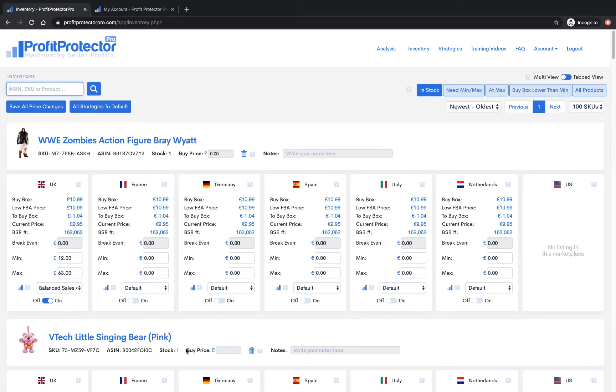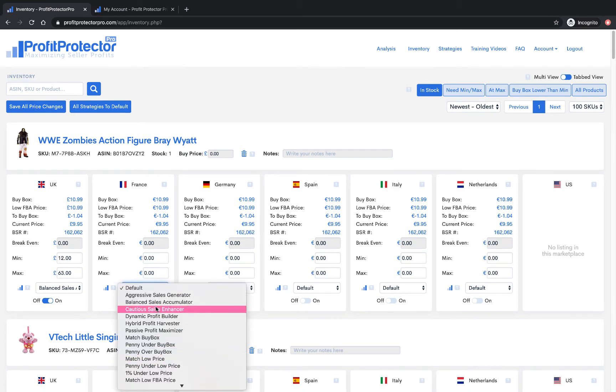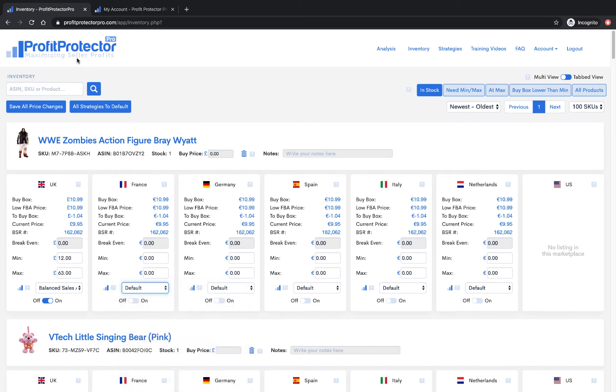You have the option to choose different strategies, and later on I'll show you how to set a default one. This option up here gives you the option to change all of your strategies to default — we'll talk about that a little bit more later. Up here you've got all your different tabs that we're going to go through in a little while.